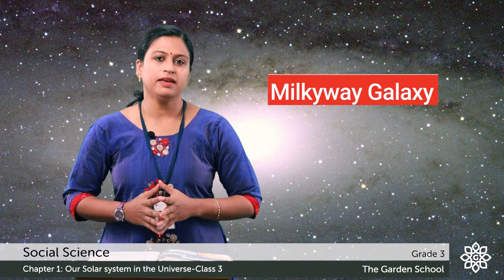Children, do you remember the name of the galaxy in which the solar system is located? It is the Milky Way galaxy.